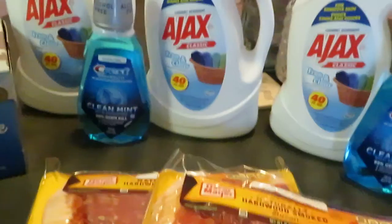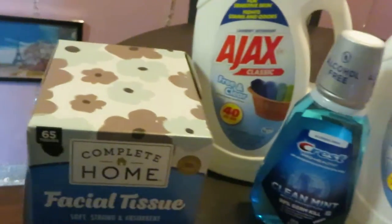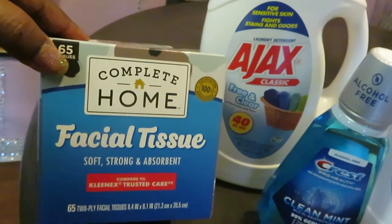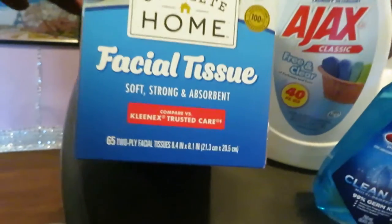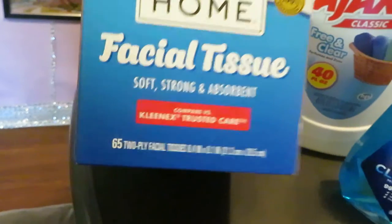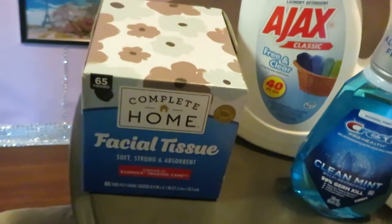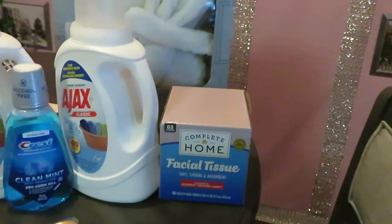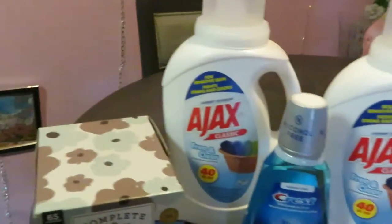Moving on, they've got their Walgreens brand Complete Home facial tissue — this is the 65-count two-ply. They have them on sale this week for 99 cents a box, so I grabbed two of those.